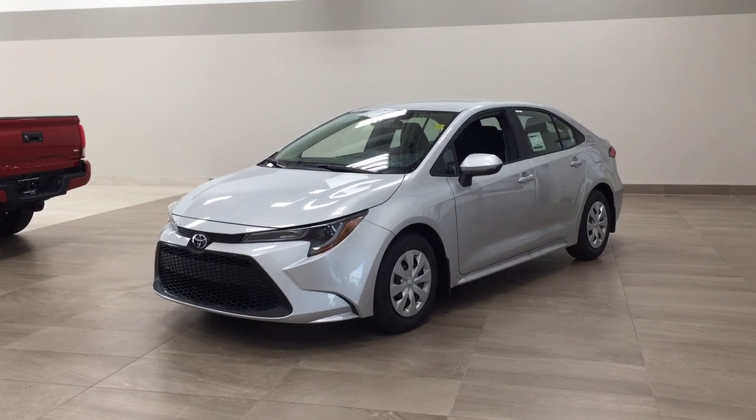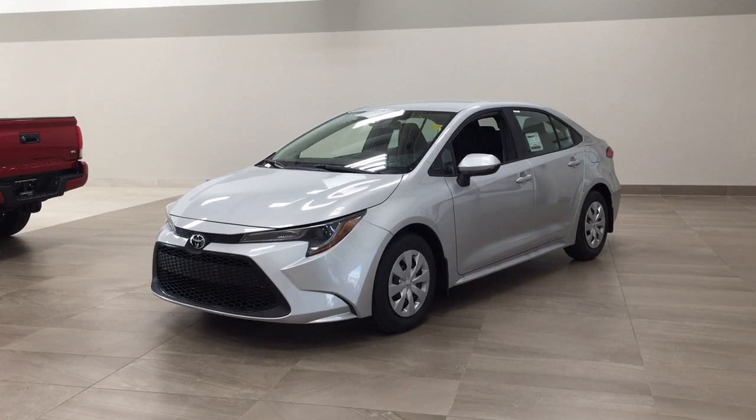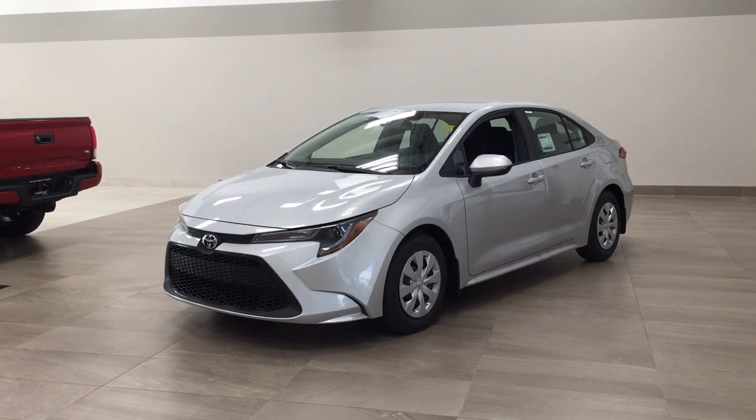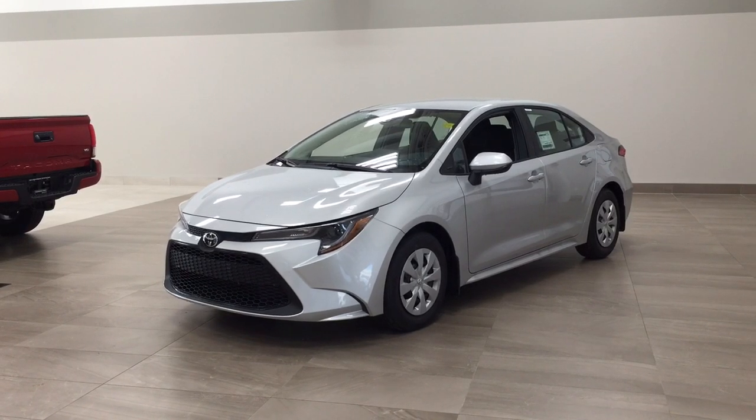The most notable features on this Corolla include its backup camera, steering wheel audio control, and lane departure alert. I'm going to go through a couple more features on the inside and outside of the vehicle to get you familiar with this new Toyota Corolla. Let's get started.